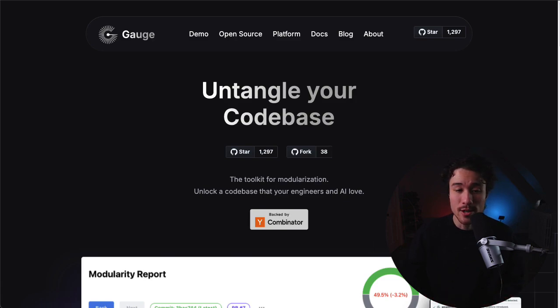Next up, we have a product called Gage, and it's solving the monolith/microservices dilemma. It's a B2B product, and it was founded by Kayleen and Evan. They're enabling teams to build a modular monolith, and their first tool is called TAC, and it's going to bring some of the power of microservices to your monolith application without all of the headaches.